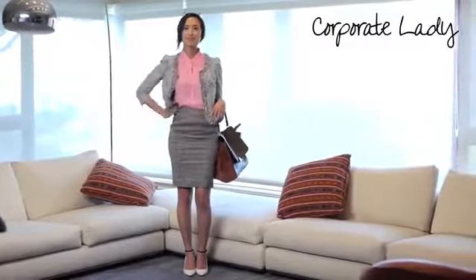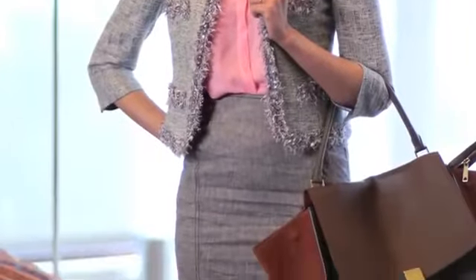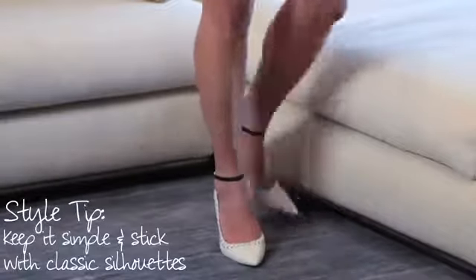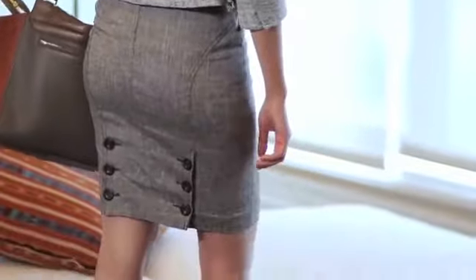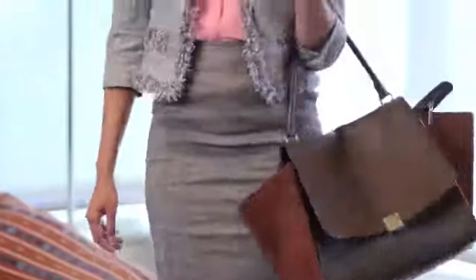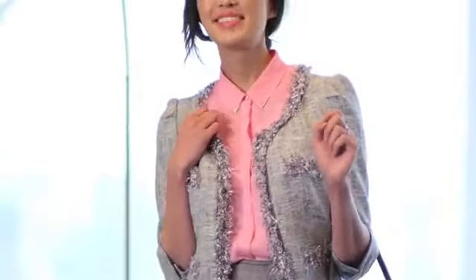If you work in a corporate environment, looking professional at all times is a must. This is not the time to be bold with trends — stick with classic silhouettes and minimal pops of color. Even though it's super hot outside, make sure to layer on a tweed jacket or a blazer in case it gets cold in the office. Stick with close-toed shoes and a structured bag.